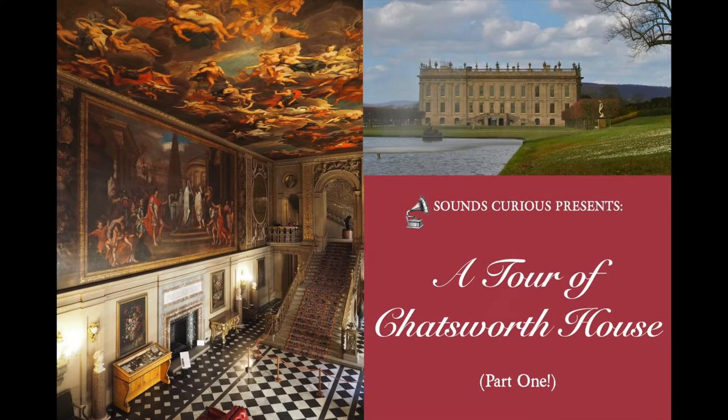Hello there. Today, I'd like to take you on an ASMR audio adventure into the interior of one of Britain's grandest stately homes, Chatsworth House. This subject was suggested to me by one of my subscribers, Savannah Portenier, and it's a topic I'm very happy to talk about, as Chatsworth is an absolutely stunning place, and it's somewhere that I've enjoyed visiting on several occasions.